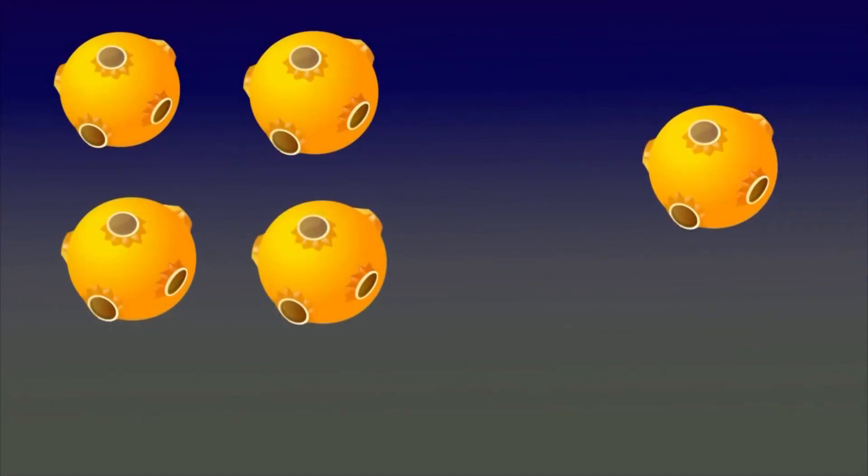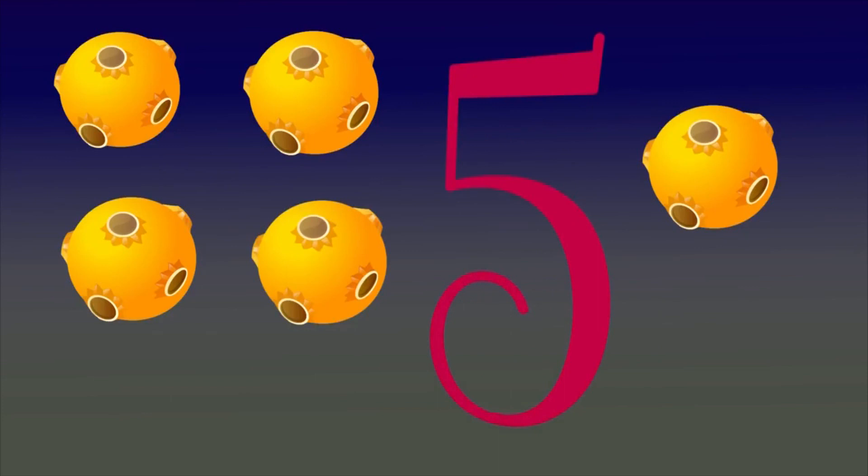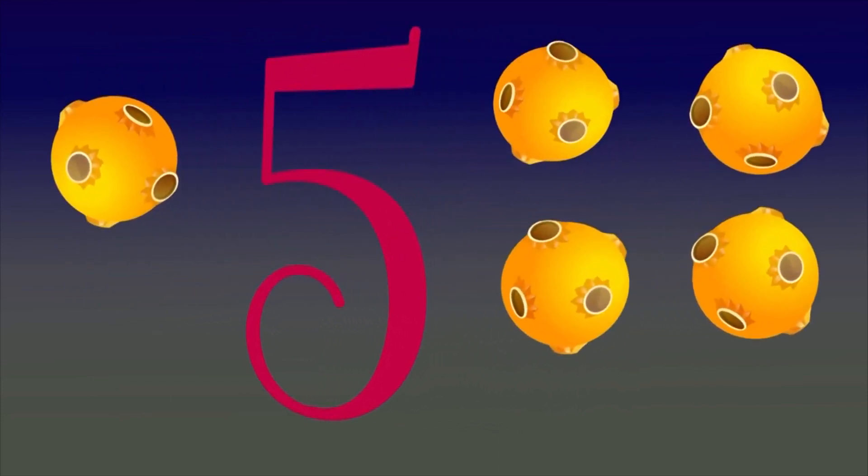If one is added to four, it will be five. And the other way around — one plus four equals five.